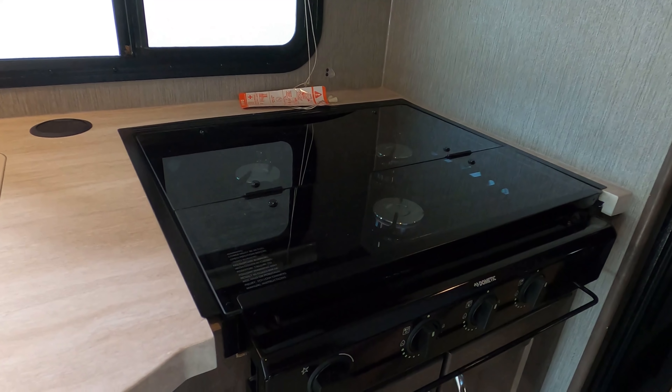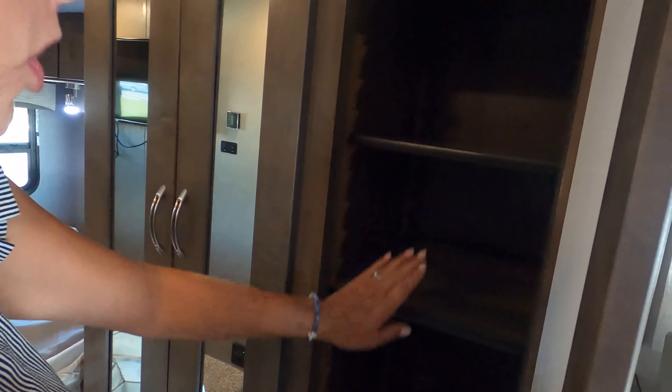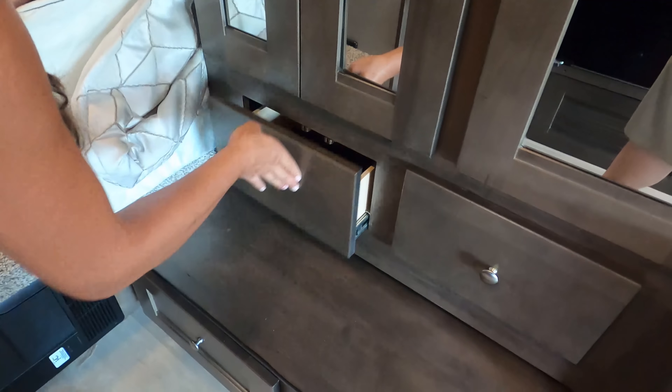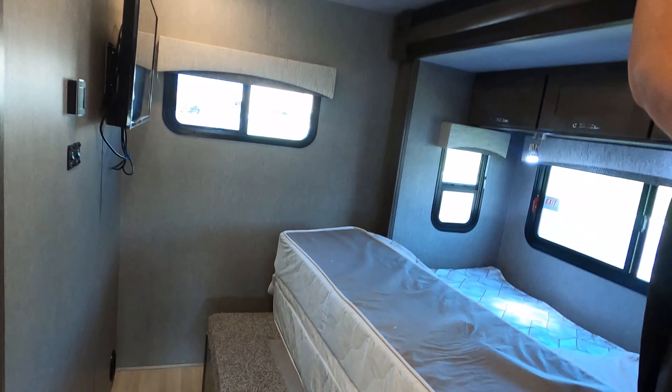Over here it looks like we're going to have your pantry slash wardrobe with adjustable shelves. Got a drawer here and another drawer here. That one opens to the outside storage compartment. So that's storage accessible from outside. Then you've got a drawer here, a drawer here, and another one. That's great. Also you have a privacy curtain here for the bedroom.